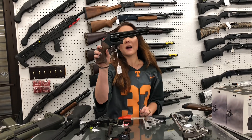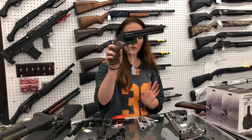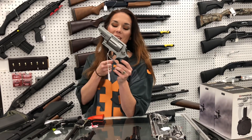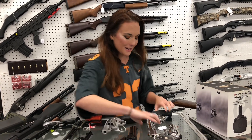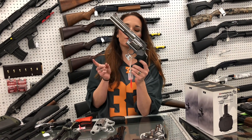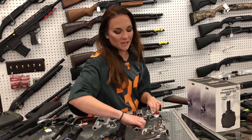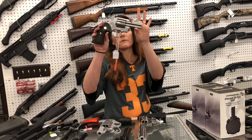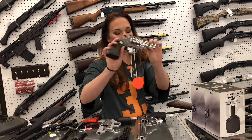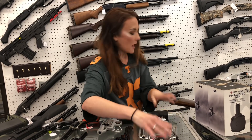Smith & Wesson 586, the 357 blued and hardwood. And we got in the Smith & Wesson Governor — 45 Long Colt, 410, and 45 ACP. They are back. Colt Anaconda — I've got the 6 inch and the 4¼ inch back in stock; they're going to be $1,325. I've also got the Pythons in stock: 4¼, 3 inch, and the 6 inch — they're going to be $1,325 as well.